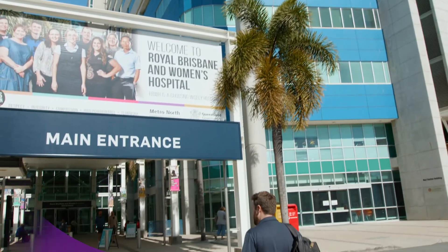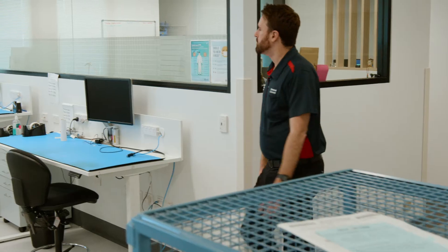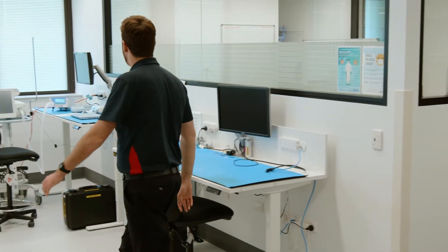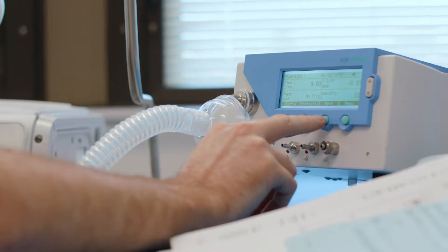Hi, I'm Tim Shaw. I'm a biomedical technician at Queensland Health. What I do here is I'm responsible for servicing and maintaining medical equipment and I'm also responsible for attending call-outs in the hospital, addressing issues — anything from replacing a network cable to helping set up and configure patient monitoring systems.